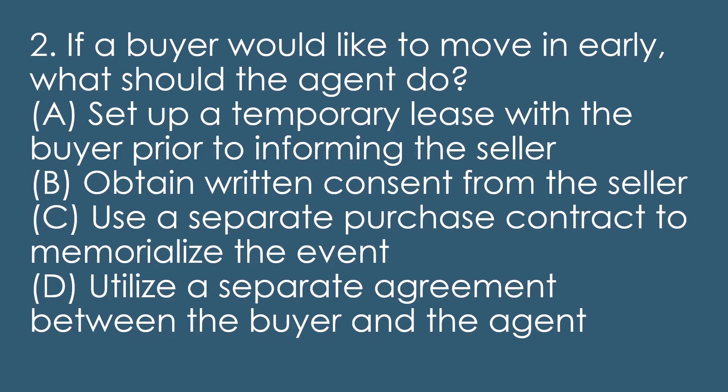Question two: if a buyer would like to move in early, what should the agent do? A, set up a temporary lease with the buyer prior to informing the seller. B, obtain written consent from the seller. C, use a separate purchase contract to memorialize the events. D, utilize a separate agreement between the buyer and the agent.